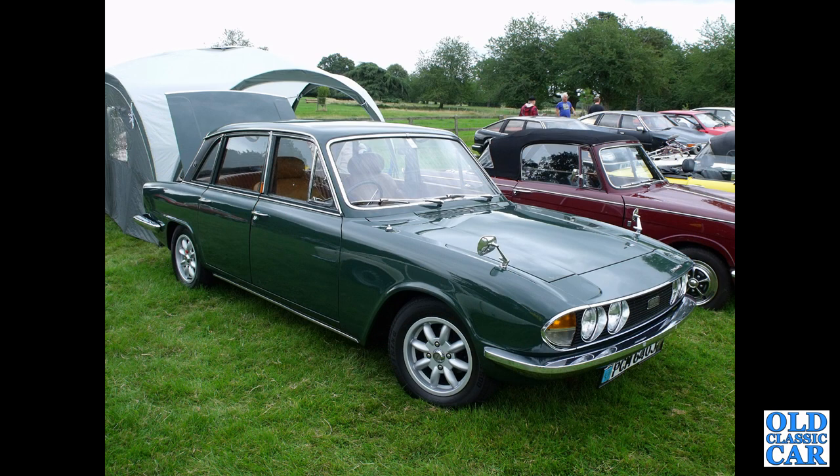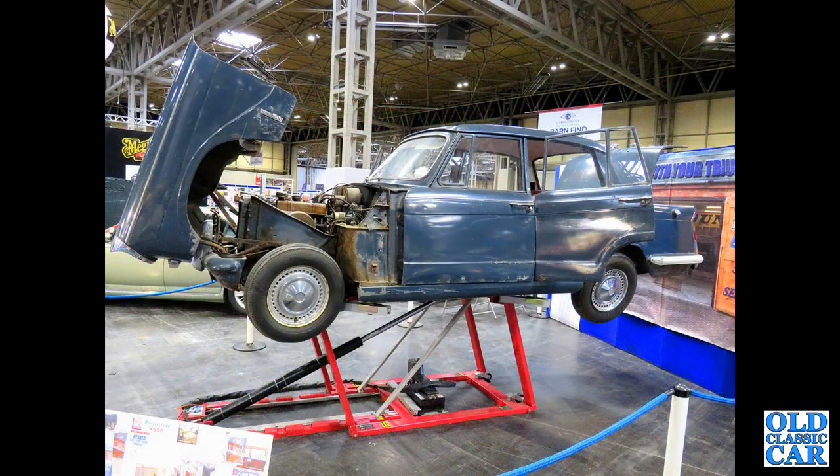PCM 640J on Minilights and not looking bad for it at all — a two-and-a-half-litre PI Mark II. They didn't have a great reputation back in the day, the PI cars.